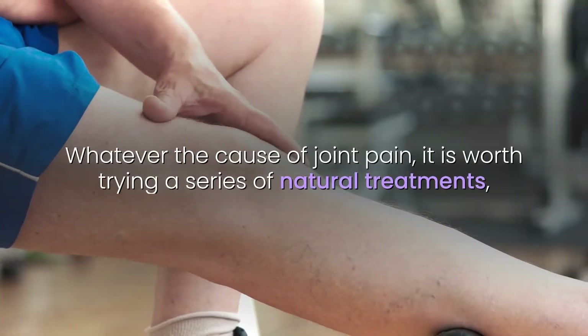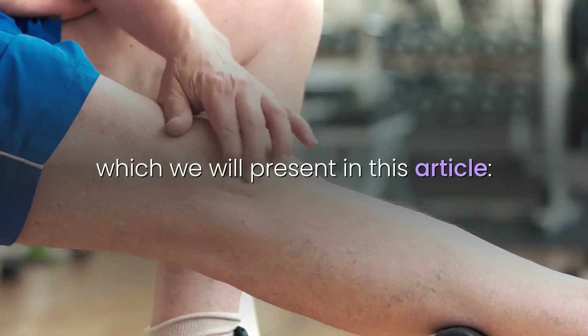Whatever the cause of joint pain, it is worth trying a series of natural treatments, which we will present in this video.